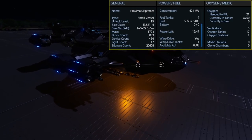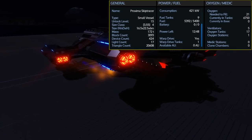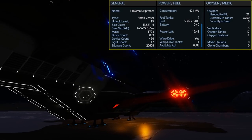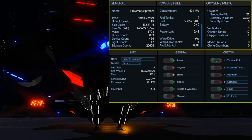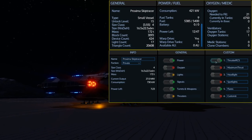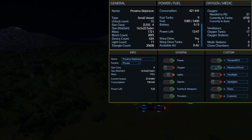This is the Proxima Skip Tracer — an unlocked level 15 size class 4 small vessel. It comes with 9 fuel tanks for a total of 5,400 fuel, and at almost full capacity sitting still with thrusters turned off it has over 12 hours of use. There are actually two thrust modes: regular thrusters and RCS will cut power down to about 7 hours, while maximum thrust gives you the best speed by turning on all thrusters, burning more power as you move around.